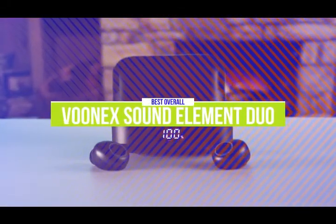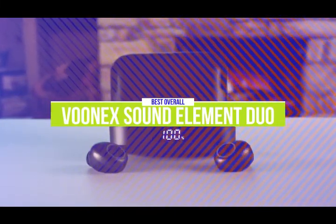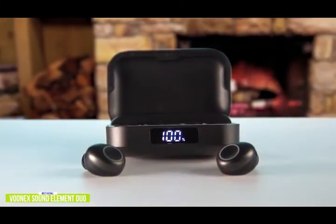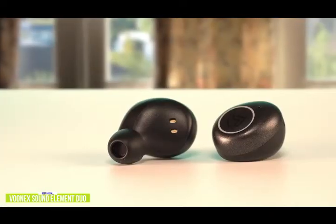The second product on our list is the Vunex Sound Element Duo. These are our best overall budget wireless earbuds. There's a lot of cheap earbuds on the market and it's difficult to differentiate between them, but if you're looking for budget earbuds that deliver one of the best audio performances, the Vunex Sound Element Duo really sets itself apart from the pack. Currently priced at $45.